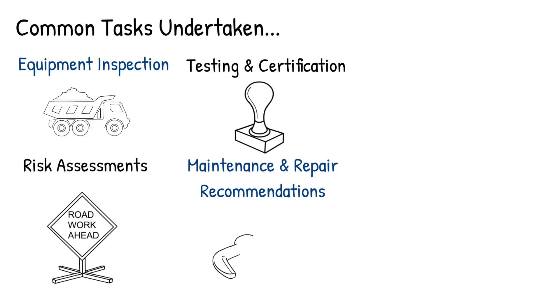Maintenance and repair recommendations: engineer surveyors may provide recommendations for maintenance or repairs to improve the safety and performance of equipment. They may also advise on necessary upgrades or modifications if relevant.